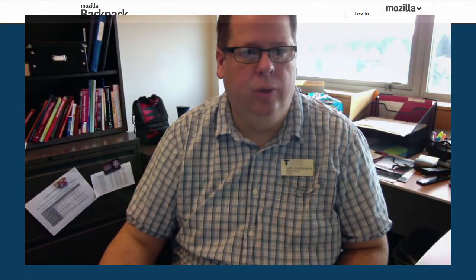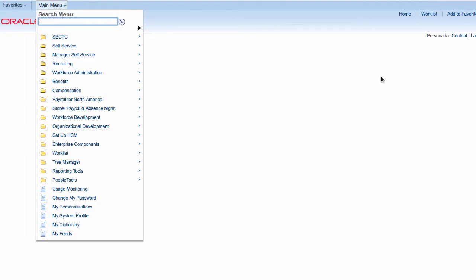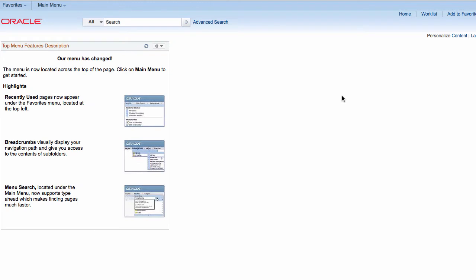Right now we have access to the Campus Solutions pillar. This is the main page — this is what it looks like here. You'll see I've got some access as an instructor — no courses of course — but access to the Faculty Center. Then we have the Human Capital Management pillar, or HR pillar, and the menu system there, as well as access to the finance pillar.